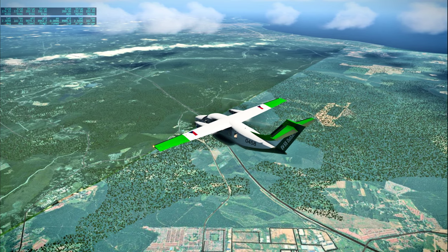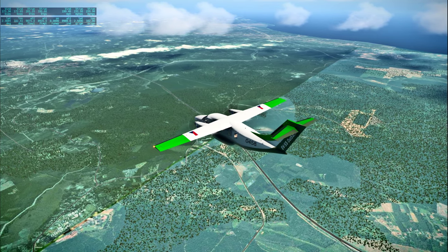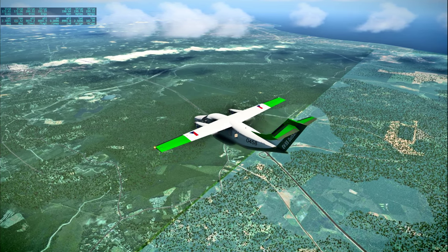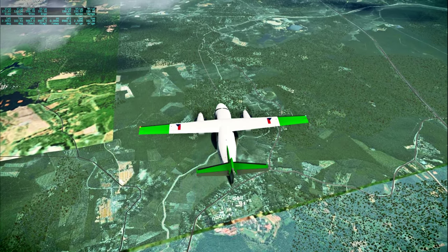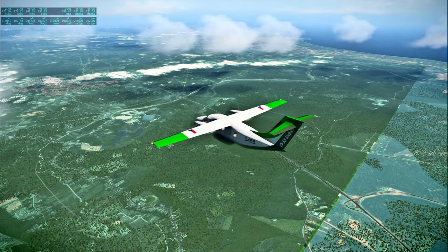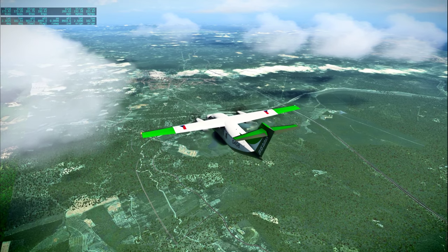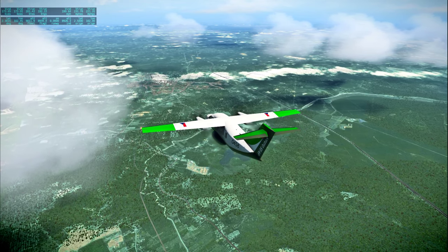Apollo 12, Houston — S-band VHF simul, how do you rate? Stand by for a mark at 25 minutes. Three, two, one, mark. Less than 10 minutes away now from time of separation of the command and service modules.